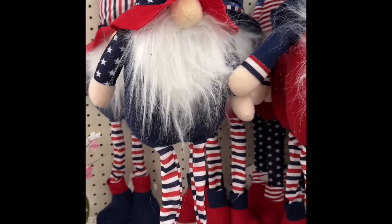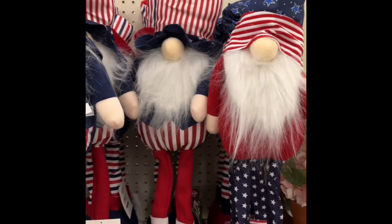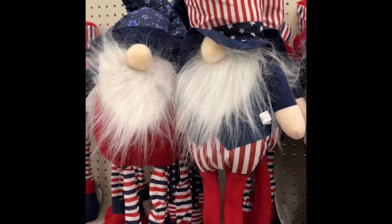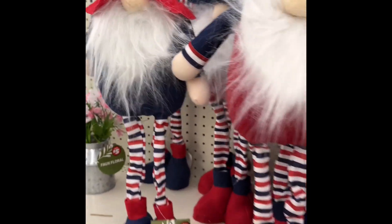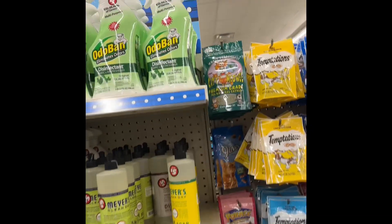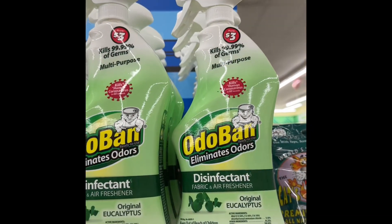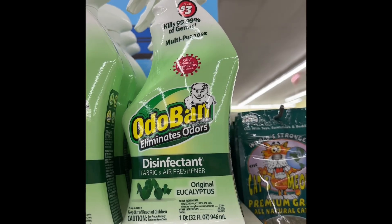They've even got the Fourth of July ones out here already. These are standing gnomes. I think it's the whole standing thing that's throwing me off, but they're cute. I like them and these are only five dollars. Can't beat that. And it is — that's only three dollars. That's a pretty good price. That's a pretty big bottle — that is one quart, 32 ounces.